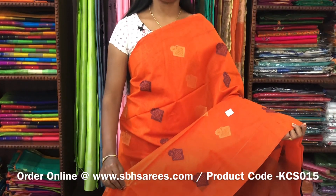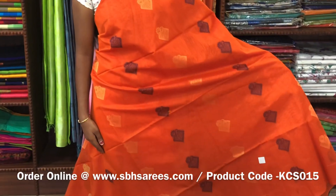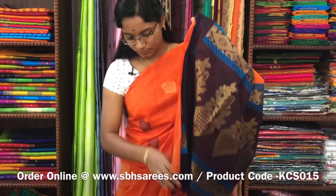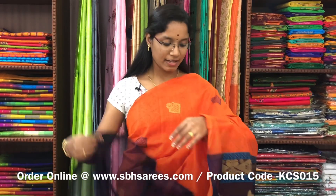We have much more colour combinations uploaded on our website at www.sbhsarees.com. There is a kora silk cotton saree with orange and violet combination. It's a borderless saree. On the entire body, you have thread and zari motifs. With a rich zari pallu in violet colour and a plain violet blouse. The price of the saree is 3100 and the product code is KCS015.